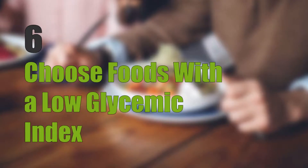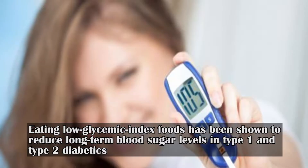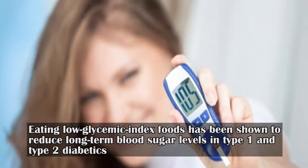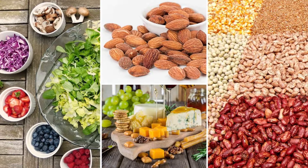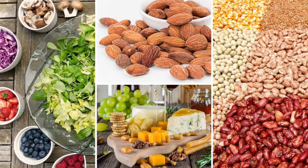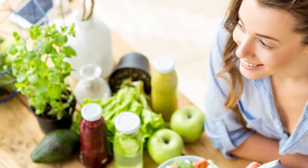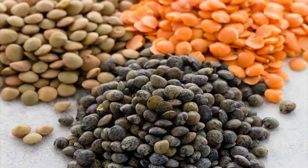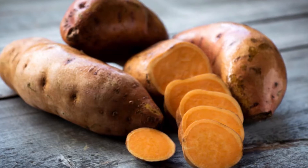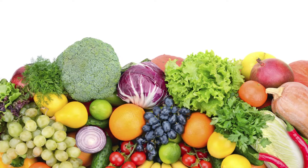Six: choose foods with a low glycemic index. Eating low glycemic index foods has been shown to reduce long-term blood sugar levels in type 1 and type 2 diabetics. Although the glycemic index of foods is important, the amount of carbs consumed also matters. Foods with a low glycemic index include seafood, meat, eggs, oats, barley, beans, lentils, legumes, sweet potatoes, corn, yams, most fruits, and non-starchy vegetables.